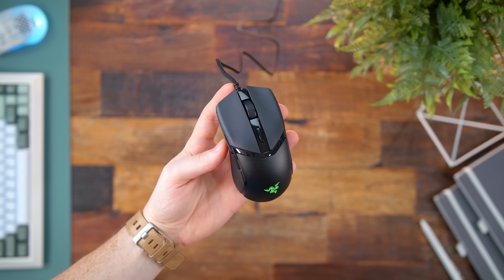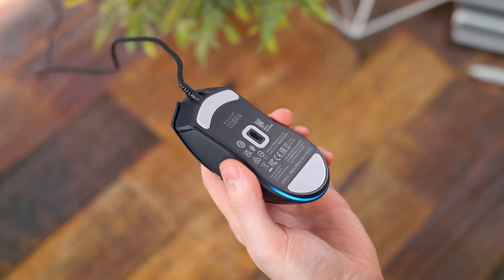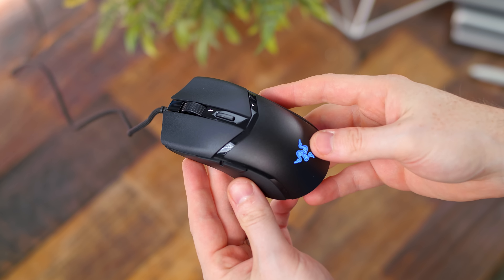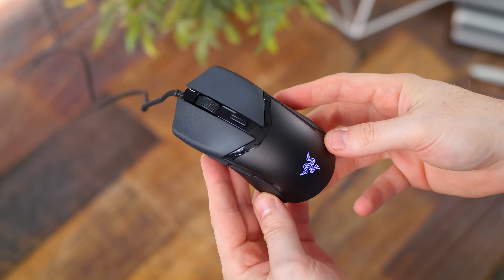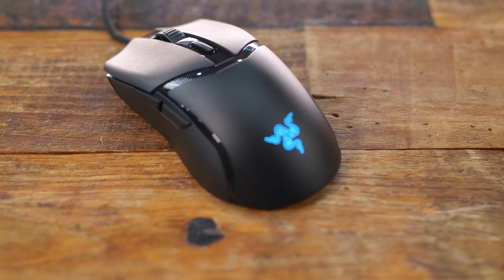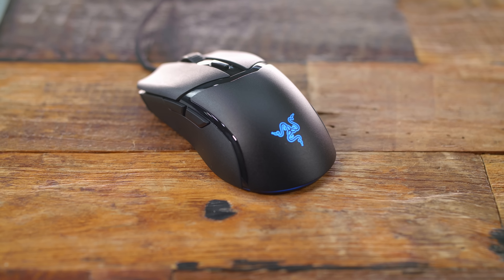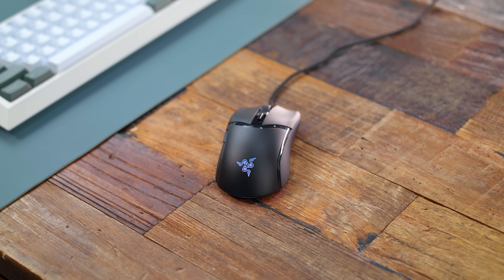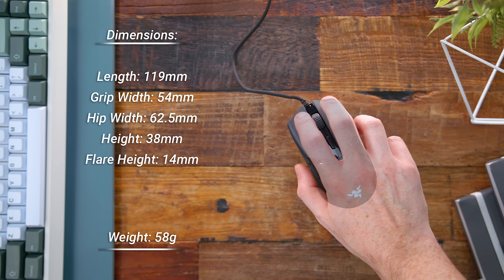Now we have Razer's brand new $40 Cobra mouse. This is the spiritual successor to the Razer Viper Mini. At just 58 grams with optical switches and an optical sensor, the value here is actually pretty damn impressive. Even if you watched my review of the wireless Cobra Pro, this is a very different mouse — it's extremely affordable, way lighter, and it has the same ambi shape that users of the old Viper Mini loved. I can definitely recommend this one at the price.